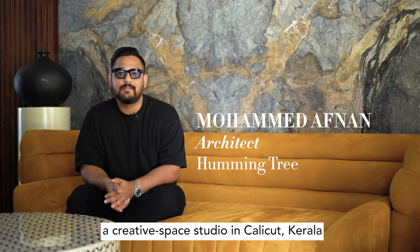Hi, I'm Afnan. Arun and I run Hummingtree, a creative-based studio in Calicut, Kerala.